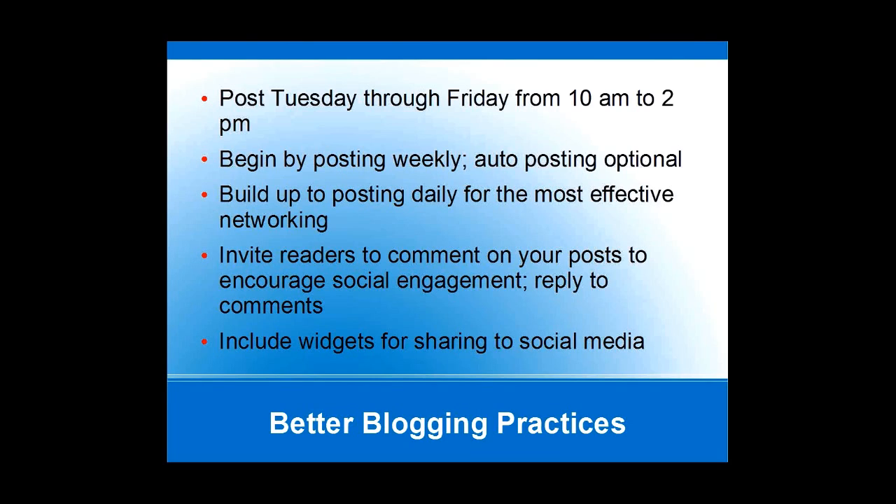Of course, your posts want to be relevant to your patrons, your community, and your readership. You want to invite readers to comment on your post, which encourages social engagement and really helps make people appreciate your blog and feel connection with it. Then you want to reply to their comments — you don't want to leave people hanging. You want to let them know there's another person on the end of the blog that cares about what they're saying and that there's social interaction there. You also want to include widgets on the blog post for sharing to social media — at the end of each post we have Facebook, Twitter, LinkedIn, and all the different social media buttons, so if someone wants to share, they can just click a button and go.